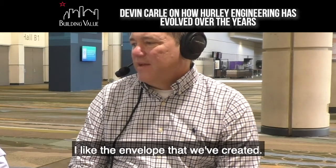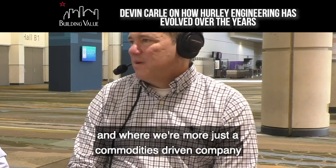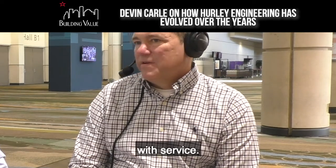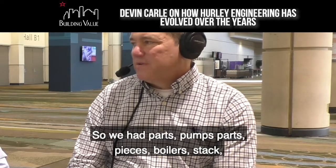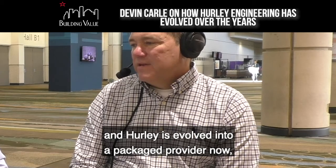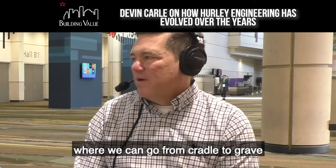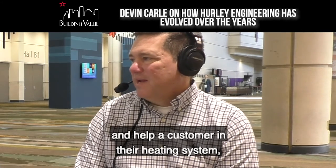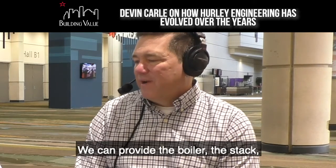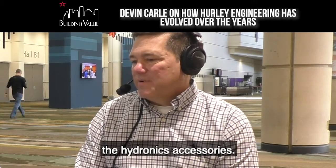As far as the products and services, I like the envelope that we've created. We've started where we are more just a commodities-driven company with service — we had parts, pumps, pieces, boilers, stack — and Hurley has evolved into a packaged provider now where we can go from cradle to grave and help a customer in their heating system, their pumping system. We can provide the boiler, the stack, some of the valving, the hydronics accessories.